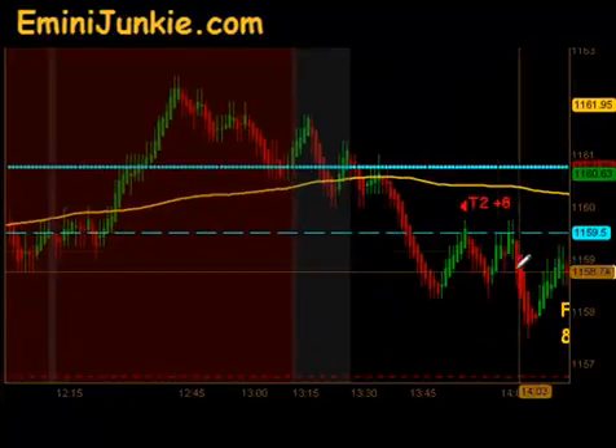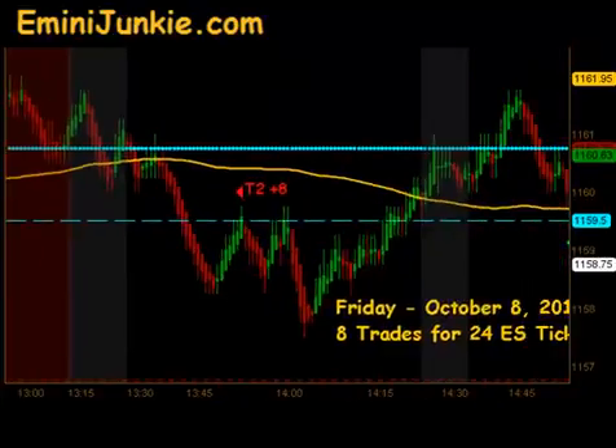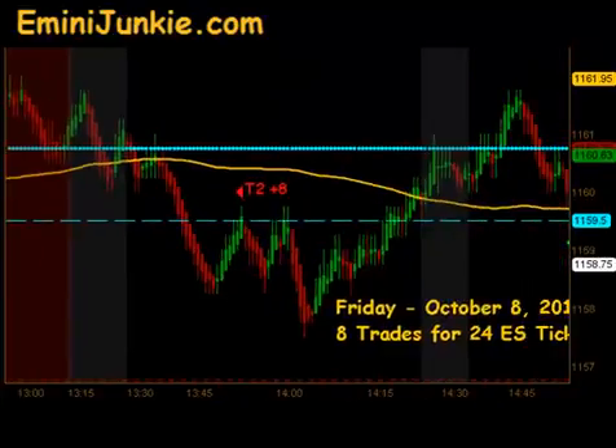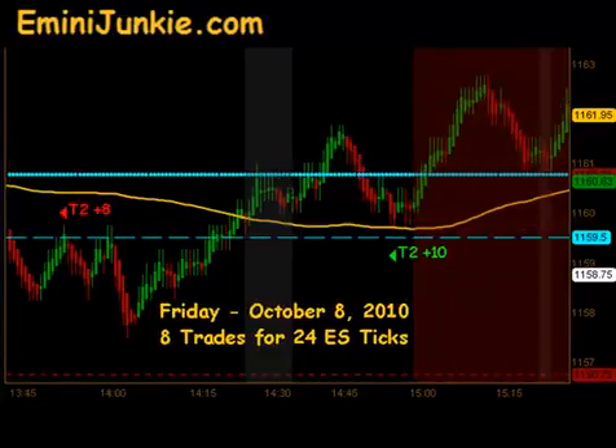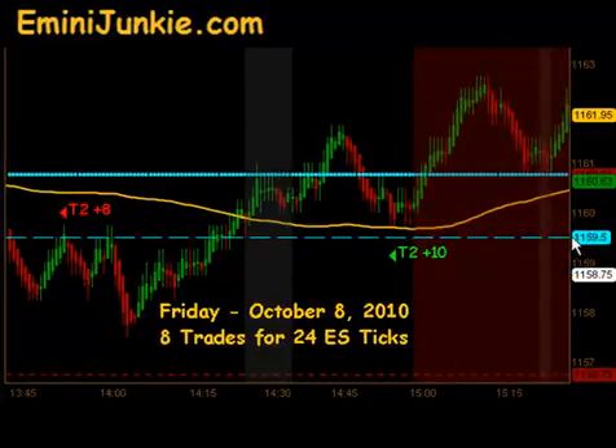Sure enough, right after 1:45 we did get a signal to get short — that was for targets 1 and 2 to the downside for 8 ticks. The market then found a little bit of support, bounced back through our moving average, and gave us a signal to get long headed into the end of the day, for targets 1 and 2.